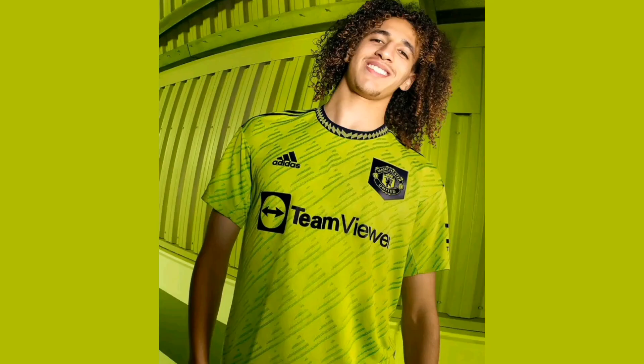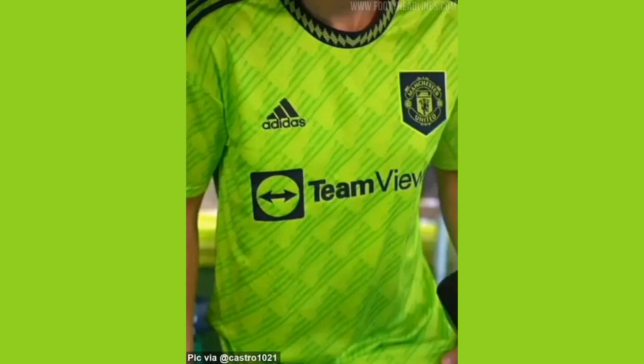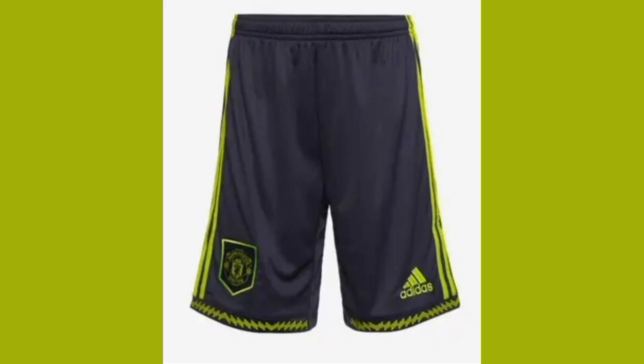Manchester United have finally dropped the third kit for the 2022 and 2023 season. Just take a look at Manchester United's third kit — this is a very beautiful kit from Manchester United. Just take a look at this magnificent and beautiful and awesome kit that Manchester United have dropped this season.